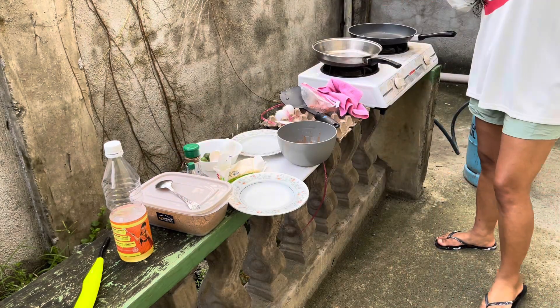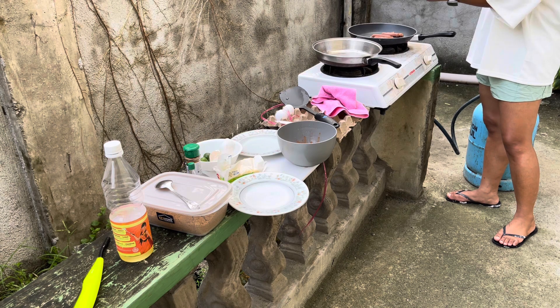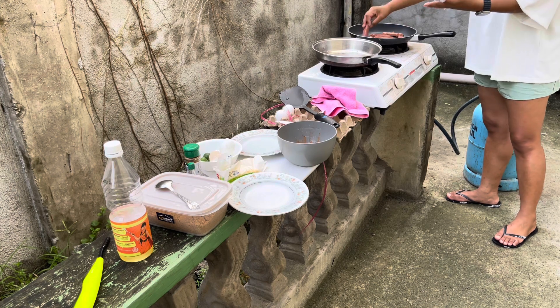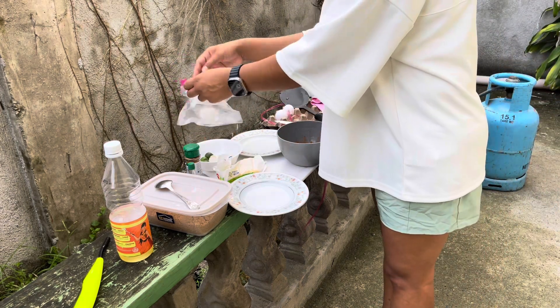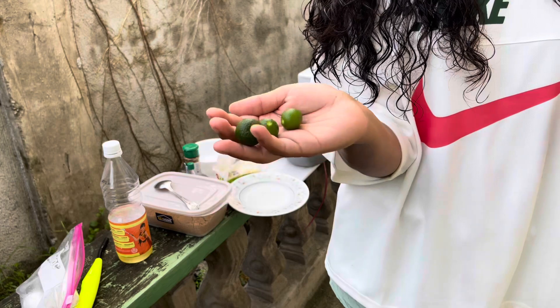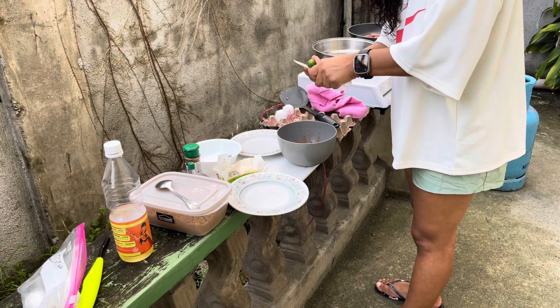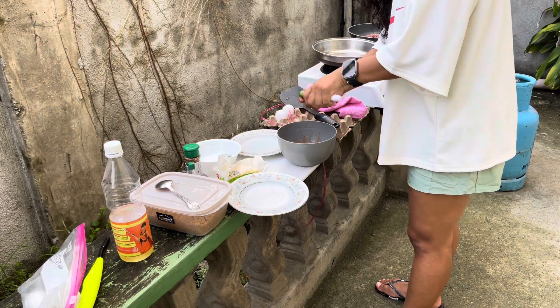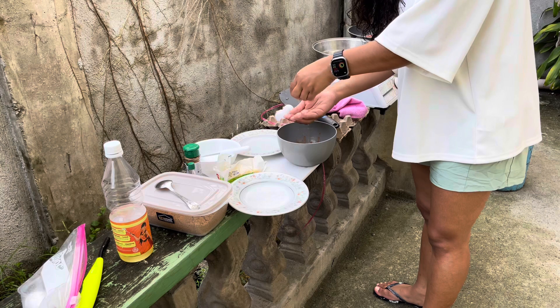I think this is hot now so I'm going to start cooking. I have these kalamansi and I'll open them up. They have seeds — I shouldn't touch the seeds.